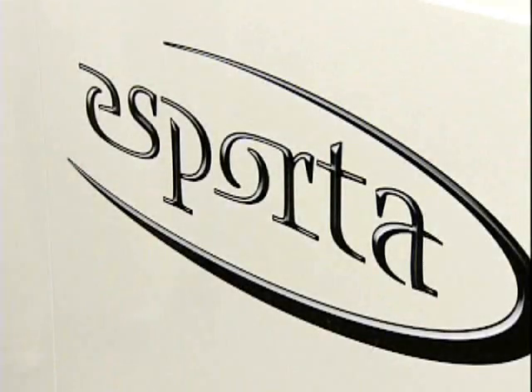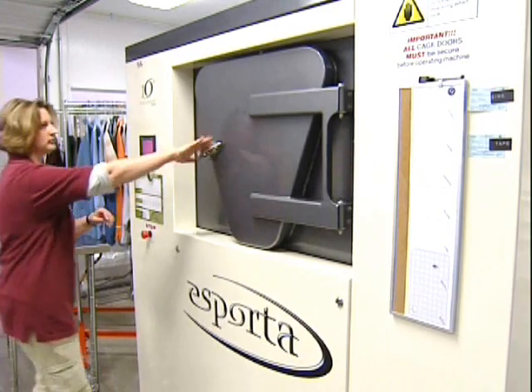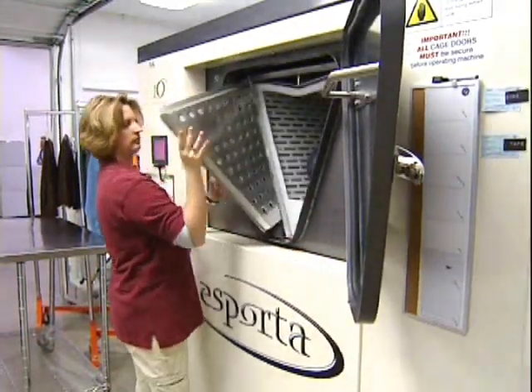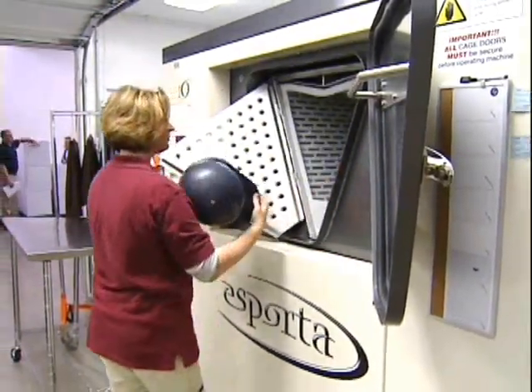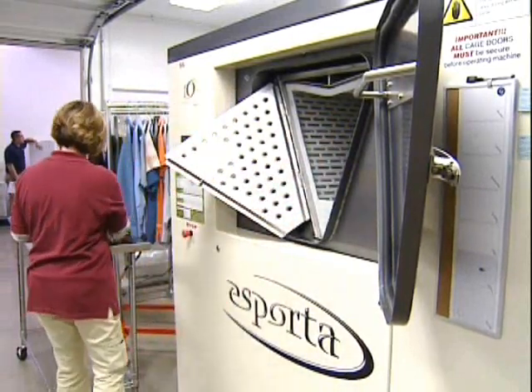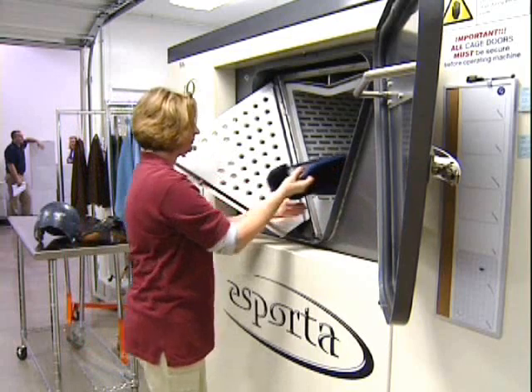The Esporta ES3300 is the industry's only wet wash system designed to restore soft contents, and Paul Davis is the only company in Indiana using this technology. The Esporta wash system is capable of cleaning fire, water, and sewage-damaged soft goods that were once deemed unsalvageable.